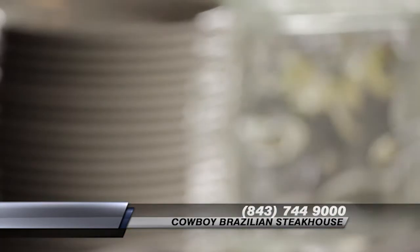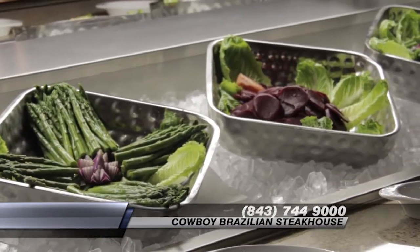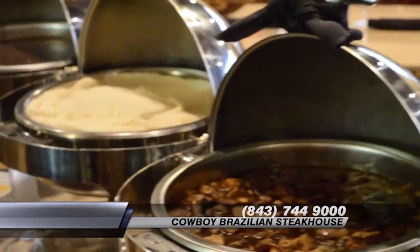We are a casual restaurant, and the way the concept works is right when you get in, you'll be able to go to our salad bar right away. There are 20 salads and 5 hot items.